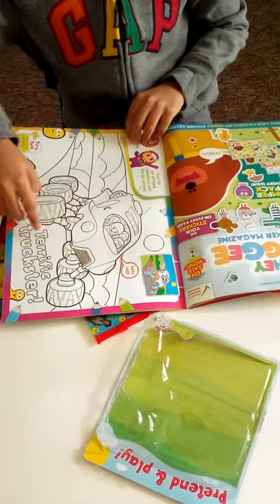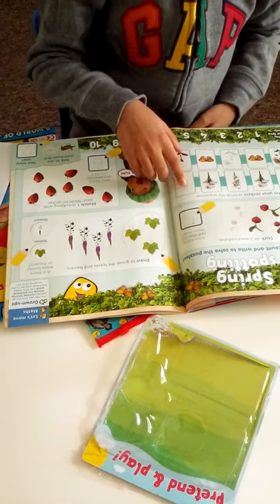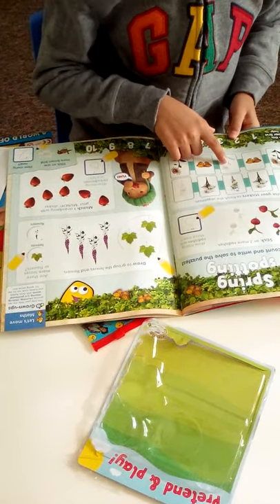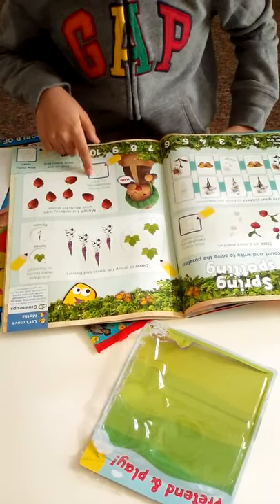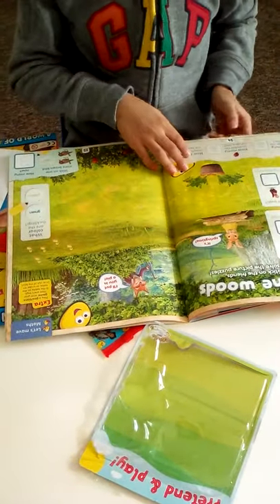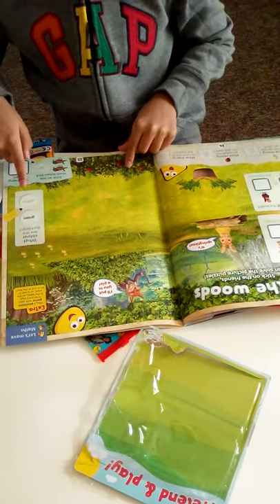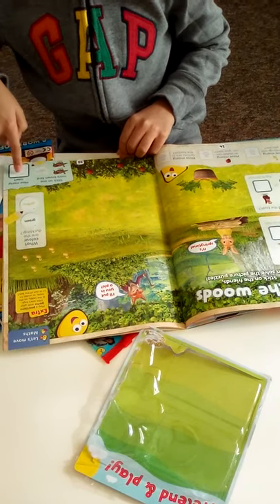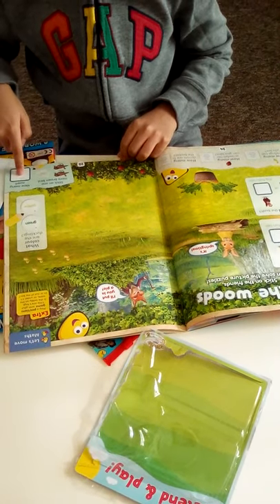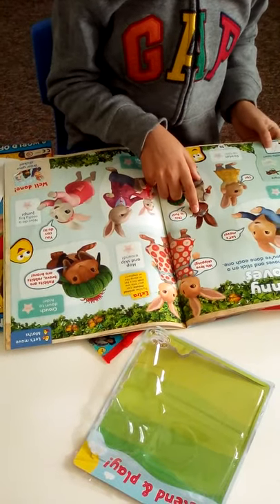Then you have a Peter Rabbit sticker workbook. You can do some maths - there are patterns, minuses, and a number line to help your child. You have opposites like who's on the log, who's behind the bush, and you have how many, colors, and numbers - like stick one more bird and put in the answer.